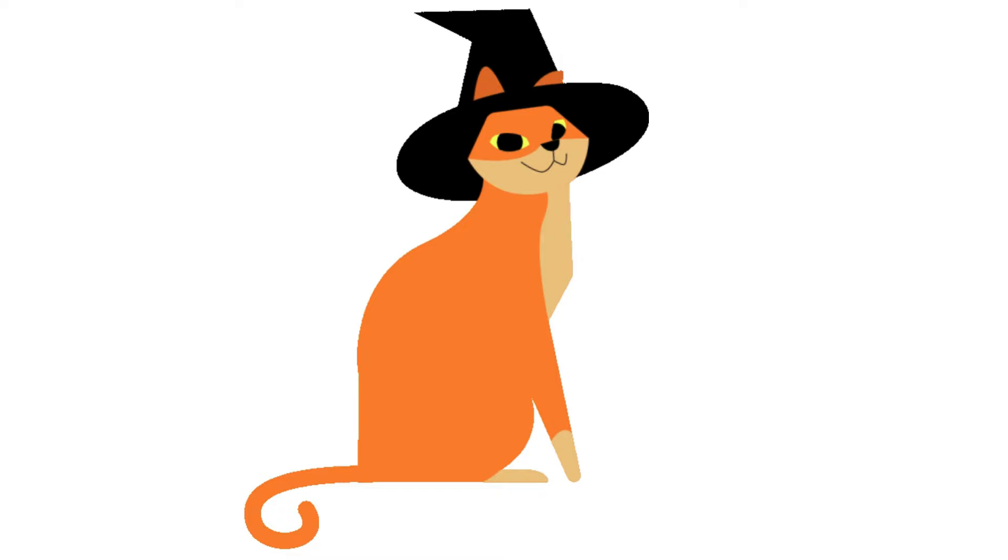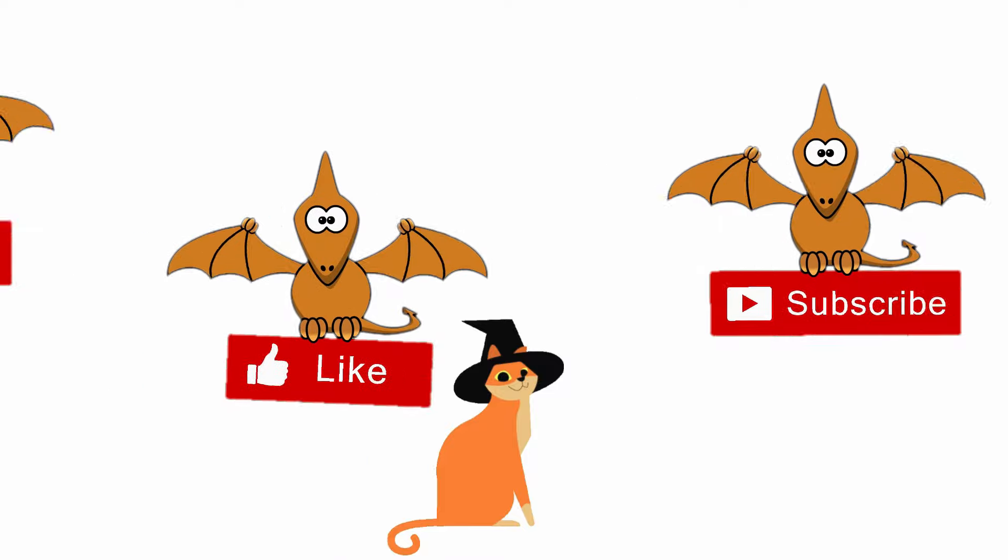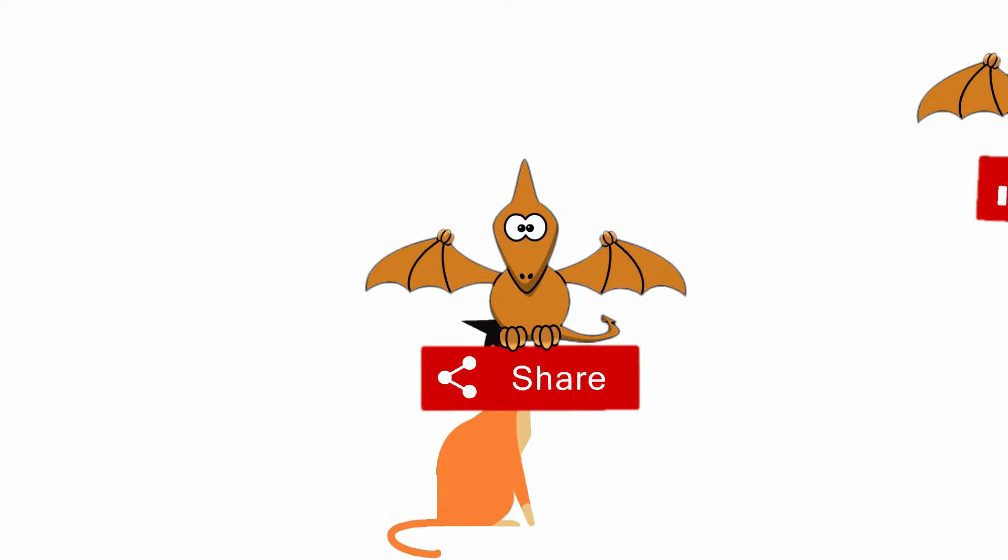I hope that you guys have enjoyed this video. Subscribe, like, and share our channel for more exciting and interesting videos. Till the next video, bye-bye and take care, friends.